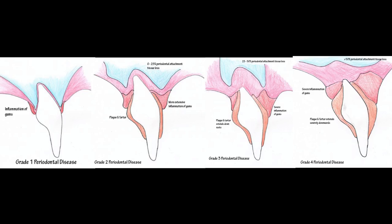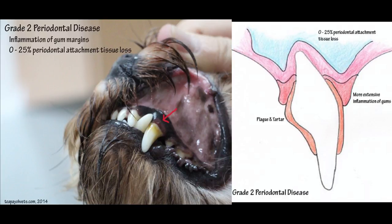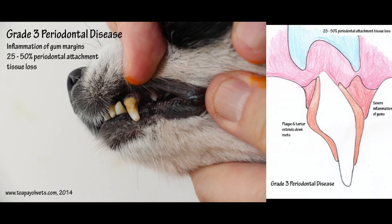Periodontal disease can be classified into 4 stages. Inflammation of the gums occurs in the first stage. Early periodontitis occurs in the second stage, in which 0–25% of bone loss occurs. The extent of bone loss can be determined by dental radiographs or X-rays. In the third stage, gum recession can be observed and there is 25–50% bone loss.